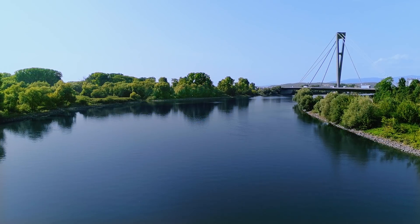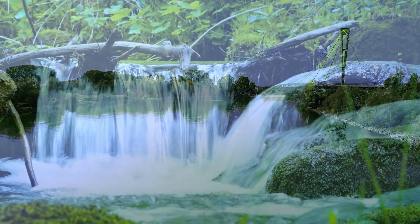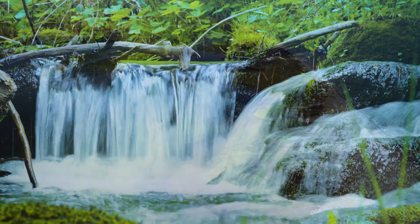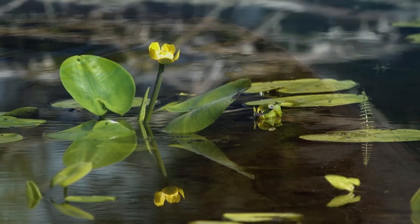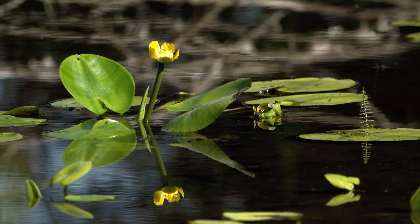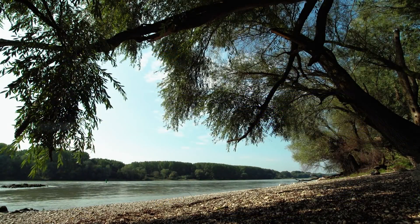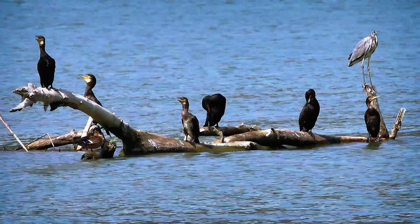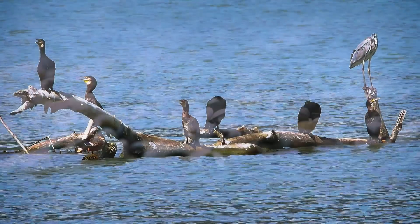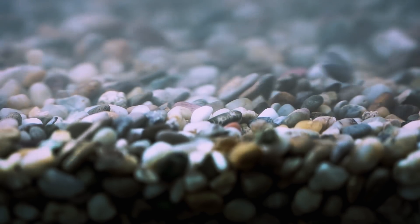But do you know what the Danube is actually made of? Of course, of water. It runs from the Black Forest to the Black Sea. Many different plants and animals live in the water or near the water. But is there anything missing? Yes! If we look closely, we can spot differently sized particles in the riverbed called sediment.